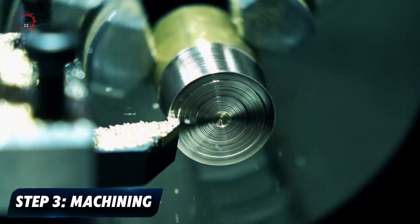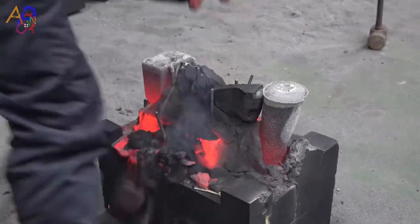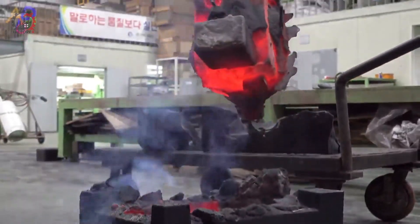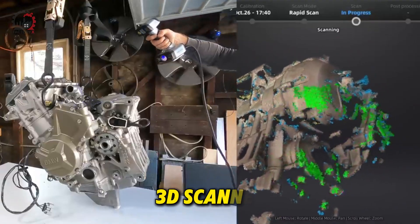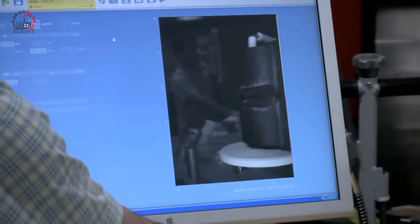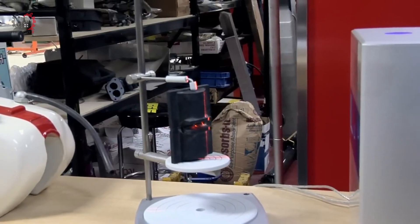Step 3: Machining. Once the engine block has cooled and solidified, it's time for some precision work. The raw casting is good, but it's not quite ready for prime time. This is where high-tech machinery comes into play. First up is the 3D scanner — a highly sophisticated piece of equipment that checks every nook and cranny of the engine block against design specifications.